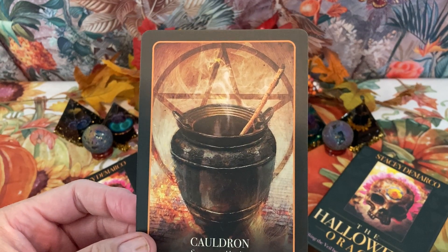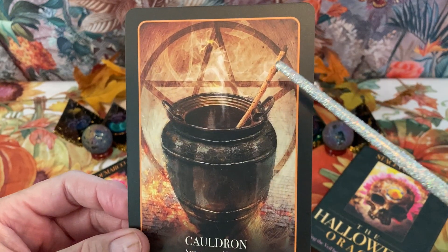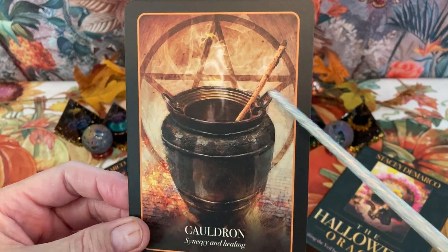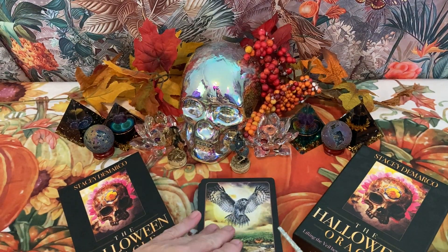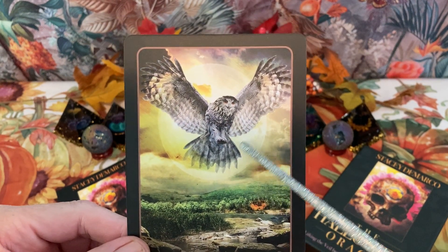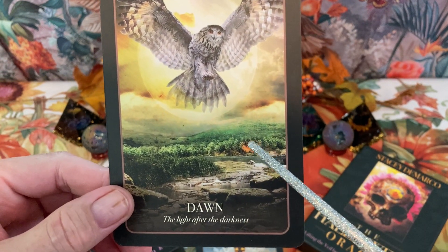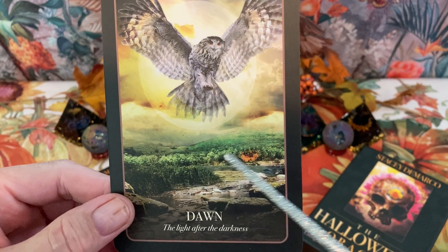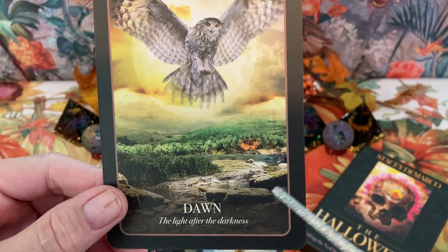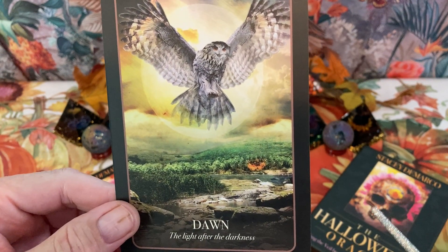Next we have Cauldron, with synergy and healing as keywords. Here we have a pentagram, and a cauldron with a wand coming out of it, and some interesting smoke or vapor rising. Our next card is Dawn — 'the light after the darkness.' We have a glorious owl, a nice large moon behind it, flying over a field with what looks like a little creek flowing through. Very beautiful owl card.